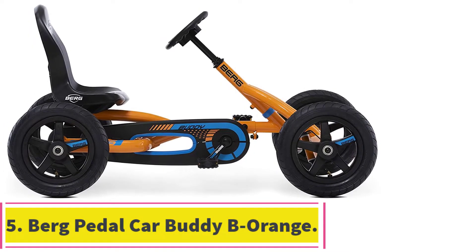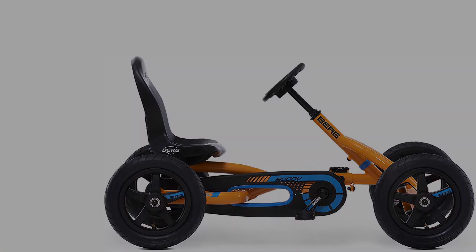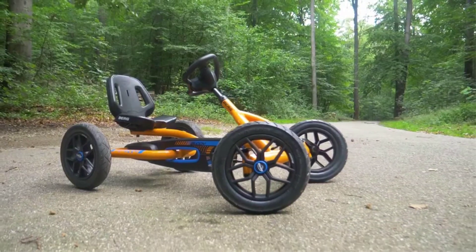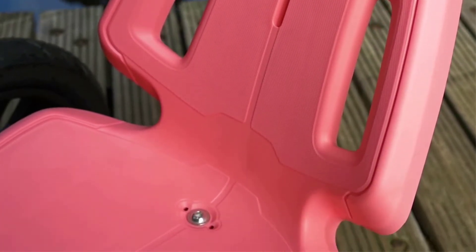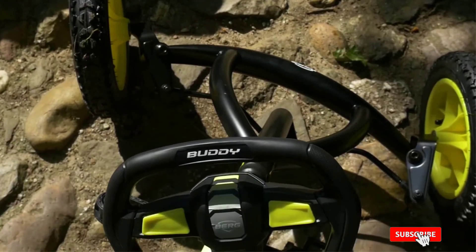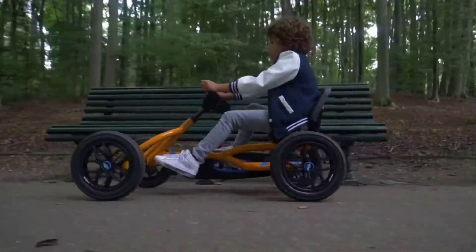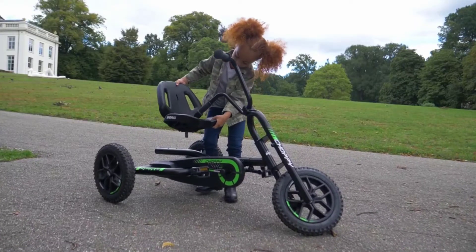At number 5, the Bird Pedal Car Buddy B'Orange is a pedal-powered go-kart for ages 3 through 8. However, the max weight is 110 pounds, so even larger children may be able to ride it if they can fit. This go-kart rides smoothly regardless of terrain — children can ride it on gravel, grass, concrete, and dirt without much problem at all. Even slight inclines don't present much difficulty. A great asset of the Berg is that, unlike many go-karts, it can coast with the pedals in a static position.